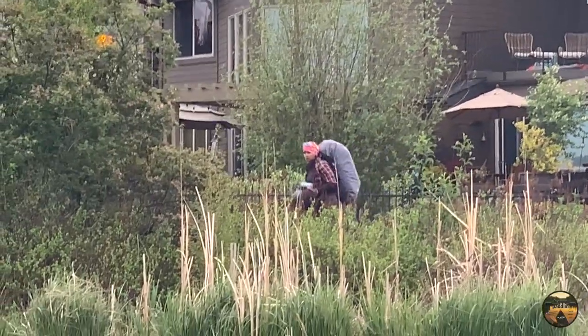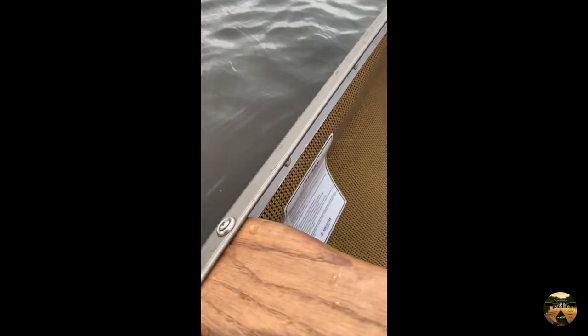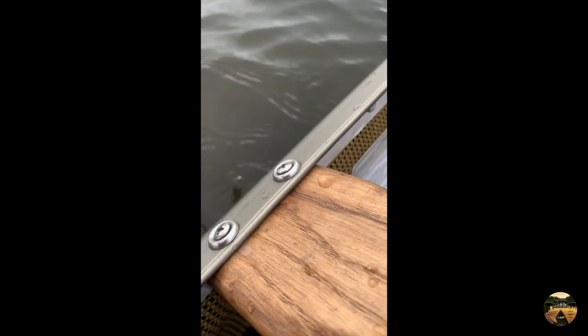I'm officially leaning my boat all the way over on its side and I'm about — I don't know — an inch or so from the water here.